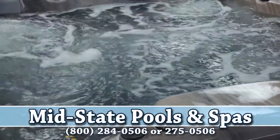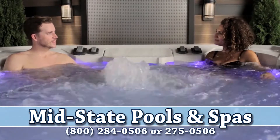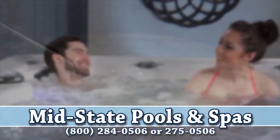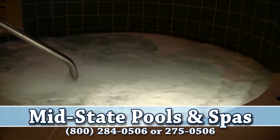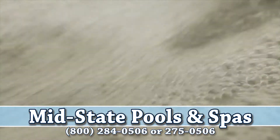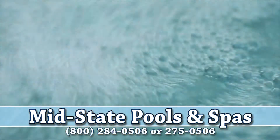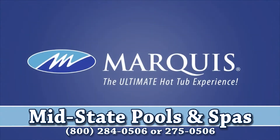Hot tubs. We love them. They're one of the universe's greatest gifts to the stressed-out, the sore-bodied, and the party animal. But then comes the dilemma: is the stress-melting nature of a hot tub worth the seemingly endless cleaning and maintenance that comes with ownership? With the Constant Clean hot tub water management system from Marquee, there is no dilemma.